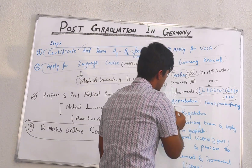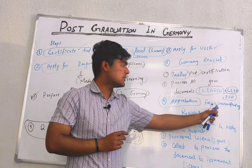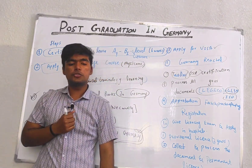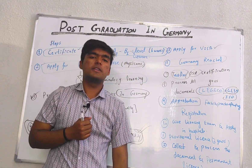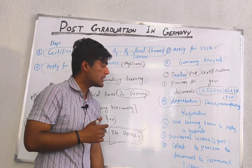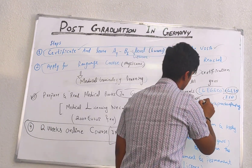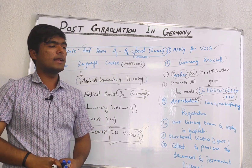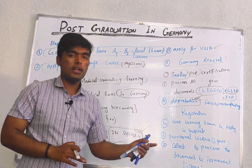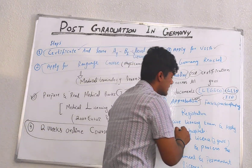Then we have the registration process — Approbation, also known as the Fachprüfung registration. This is an institute that conducts the test for post graduation. You have to register for Approbation and then appear in the licensing exam, which is conducted in German. That is why it is repeatedly emphasized that this entire process is in German.